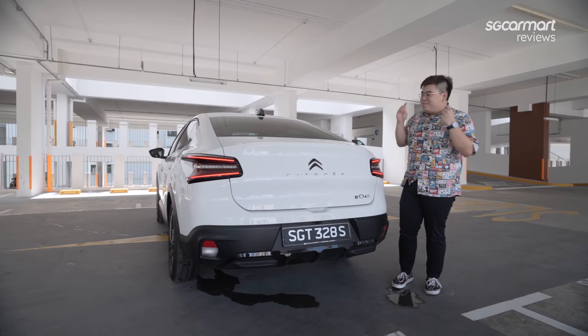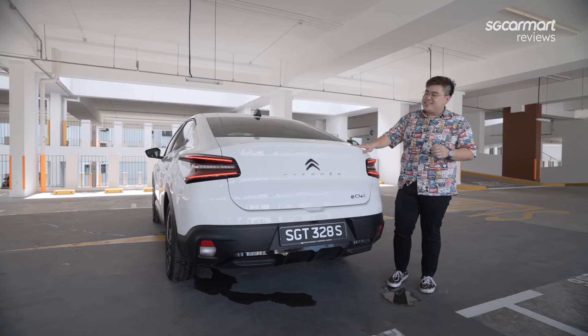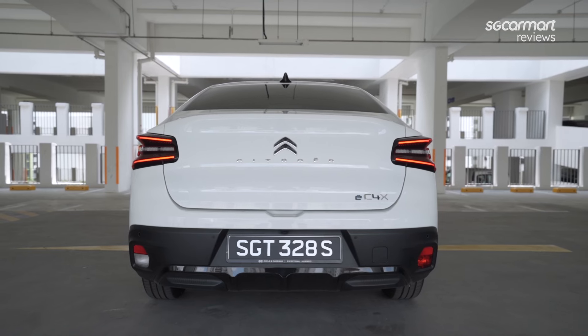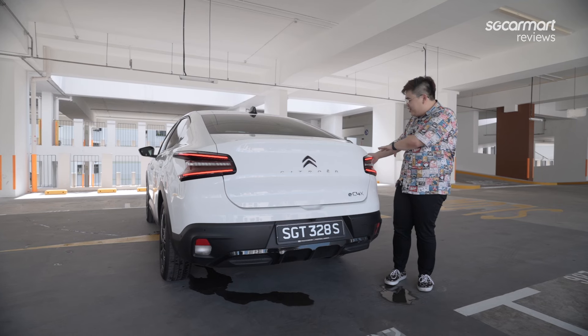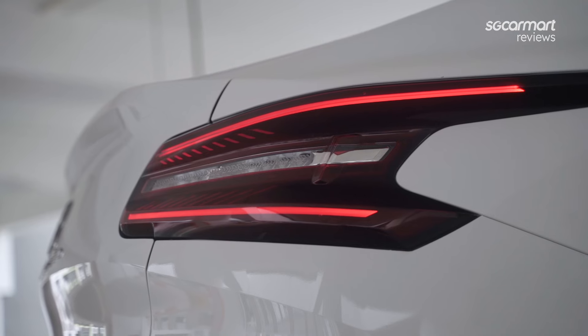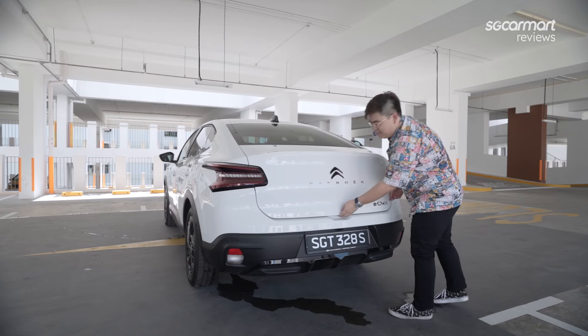At the back of the car, the swoopy fastback design leads to a nifty little duct, which is a nice touch. The sculpted rear end leads to tail lights that end in the shape of an arrow — at least that's what the brochure says. Does it look like one? Maybe.